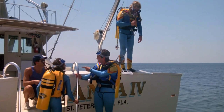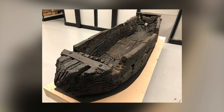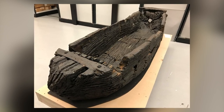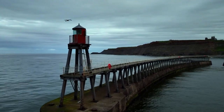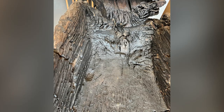A remarkable piece of maritime history is set to attract visitors once again, as a centuries-old fishing boat, which endured a tumultuous journey through time, is prepared for public display. Unearthed near Giggleswick Tarn in North Yorkshire, England back in 1863, the intricately carved wooden vessel found its way to Leeds City Museum.